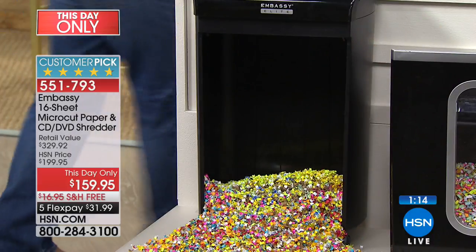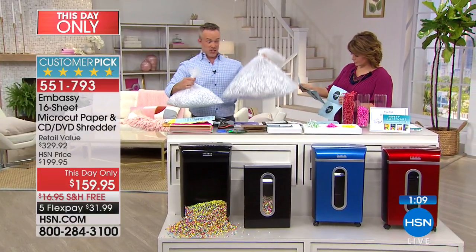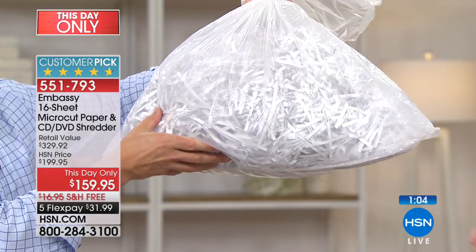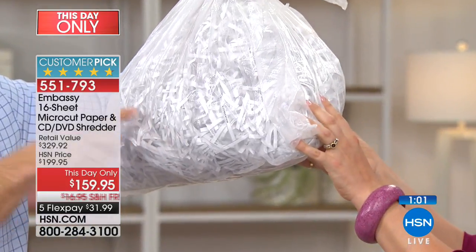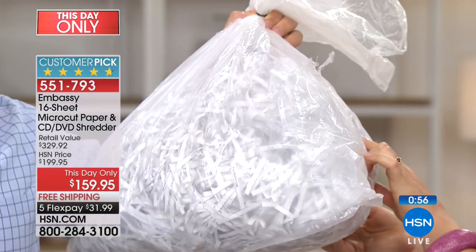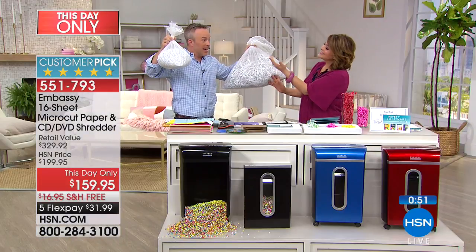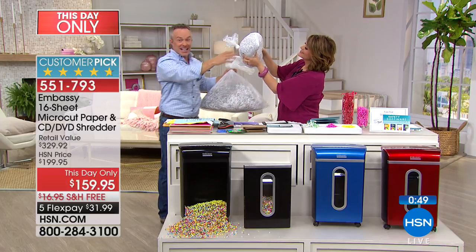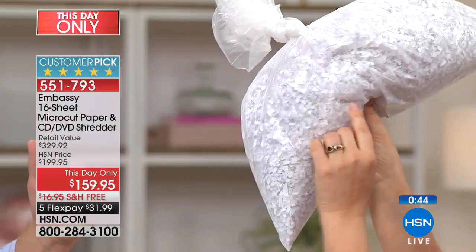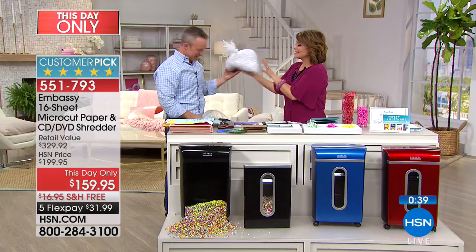I'd love to show you one more quick example. We took 100 pages of strip shred from the 70s — that 70s shredder. 100 pages, the bag is full, but you can find some identity over there. Here's a name, here's a phone number — I could literally read things out of here. That's not security. Same 100 pages, now gone through micro-cut — it's a smaller bag, so you empty it less, smaller shred, and it's safe enough to use as packing material. That's a whole different ballgame.